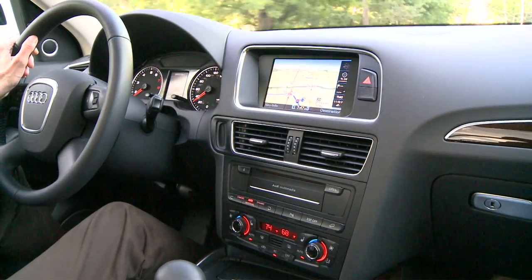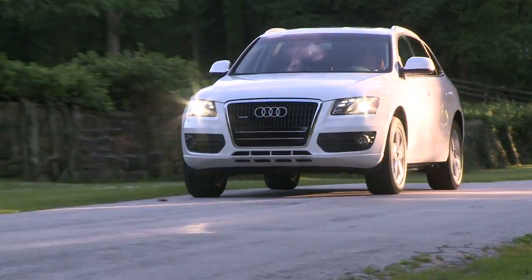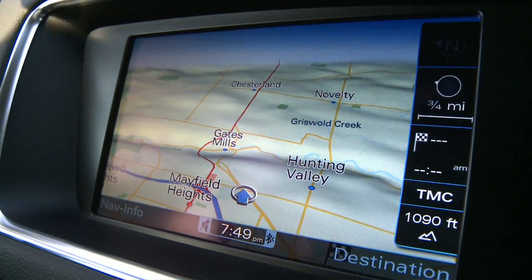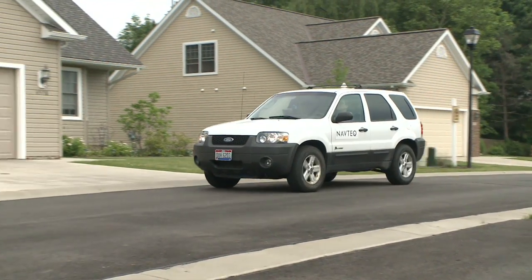In-car navigation systems are hot sellers today for a good reason — they keep us from getting lost. But if you've ever wondered how they gather all the information about the streets, let's go for a ride with a couple of guys who helped do it.